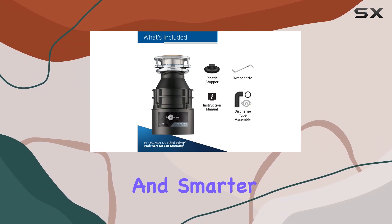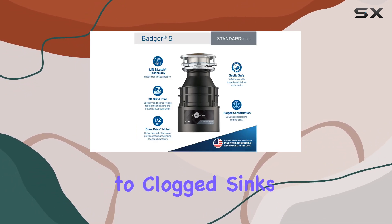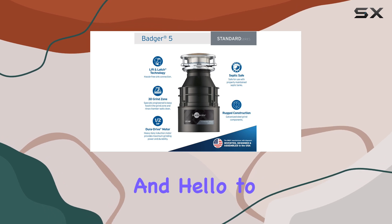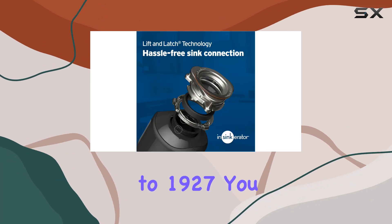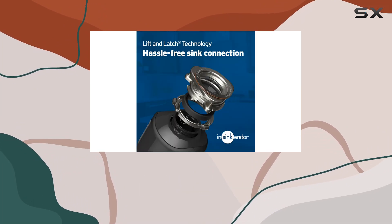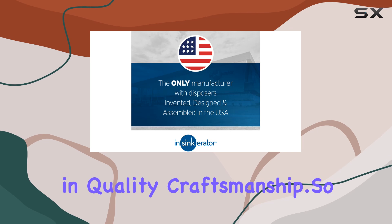Say goodbye to clogged sinks and foul odors and hello to a more efficient kitchen experience. With a history of innovation dating back to 1927, you can trust that you're investing in quality craftsmanship.